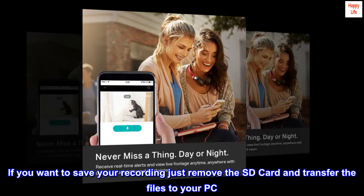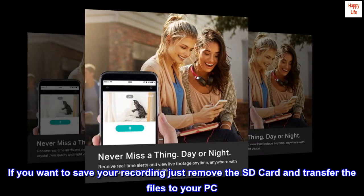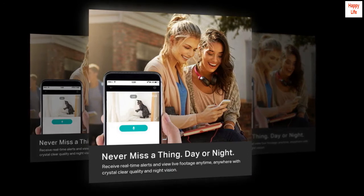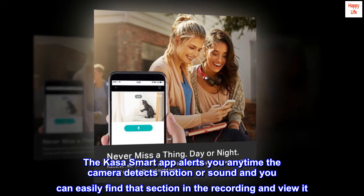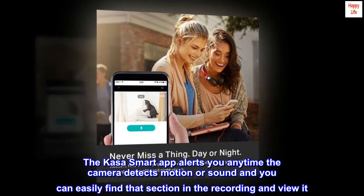If you want to save your recording, just remove the SD card and transfer the files to your PC. The KASA smart app alerts you anytime the camera detects motion or sound, and you can easily find that section in the recording and view it.